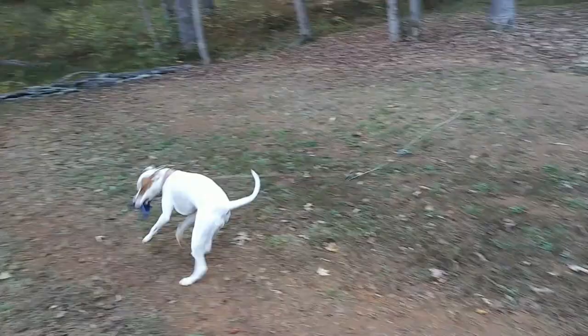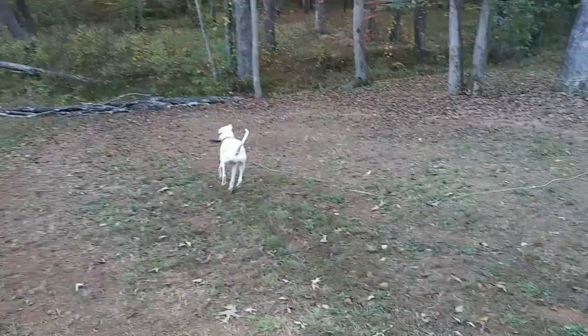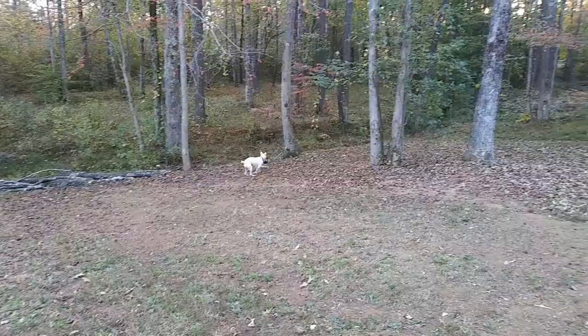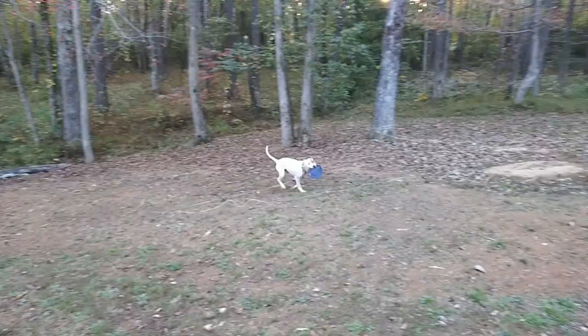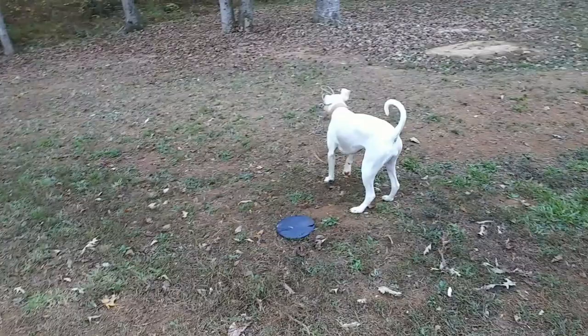Oh my goodness, would you look at that frisbee! So much for it being indestructible. She loves playing with it — she will play with it until there are no pieces left. Look at her go, she's so happy. Silly dog. She can be a pain in the you-know-what, but I sure do love her.